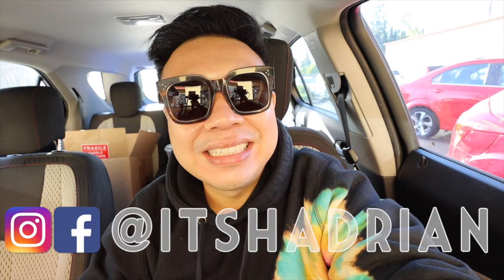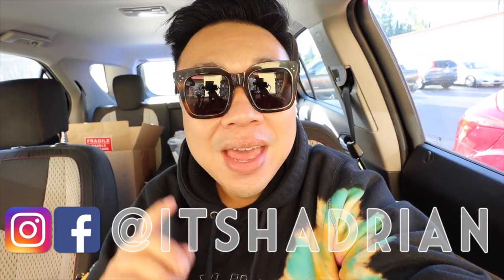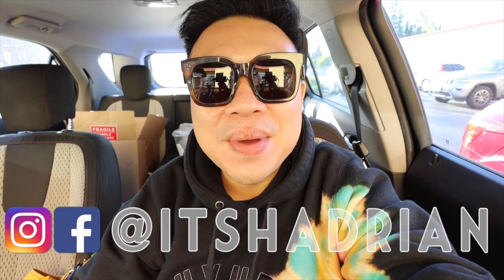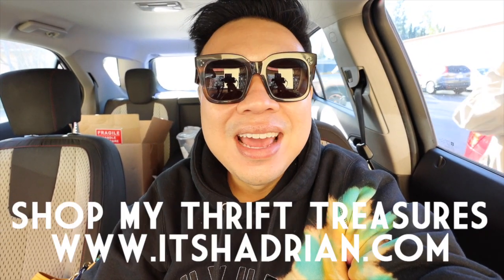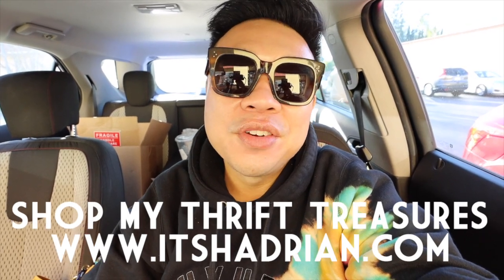I'm ready to take you guys into the store. If you guys love thrifting, there are vlogs, new core videos and all that fun stuff — don't forget to subscribe. Hit that little bell button to be notified when new videos go up. On Instagram it's Haterin, just like it's spelled here. And check out the shop at Haterin.com to see what comes from my thrifting adventures. But without further ado, let's go into the store.